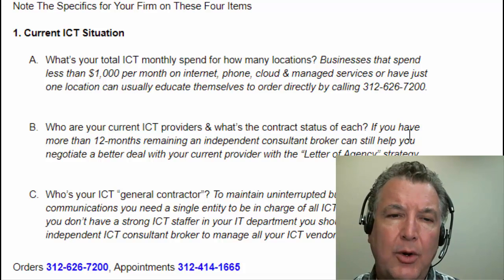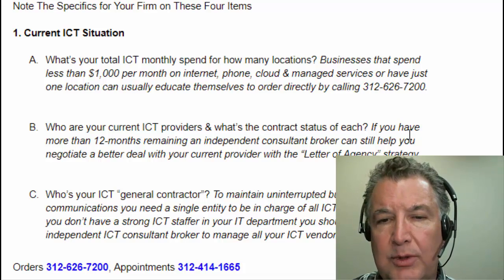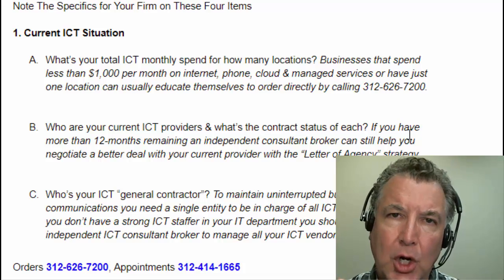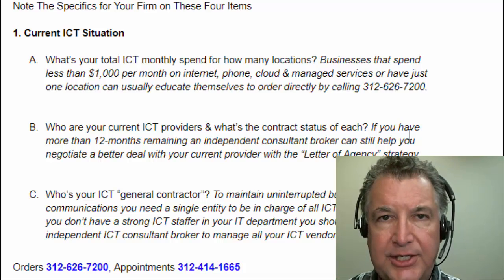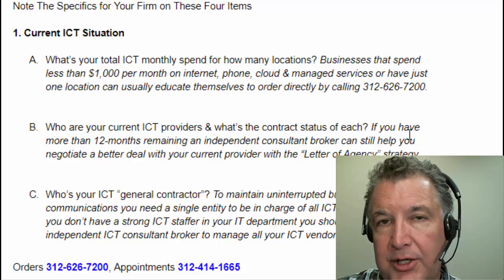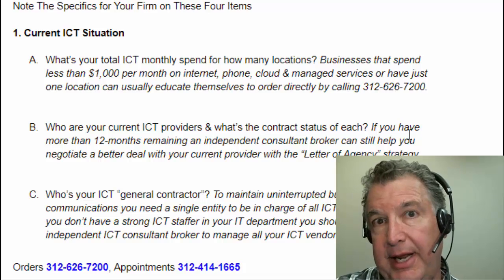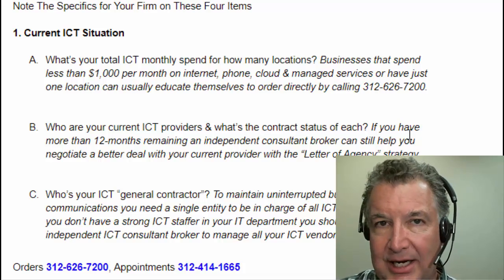The second thing you want to know is item 1B: who are your current ICT providers, and what's the contract status of each? Because even when you call the order line, you're going to be talking to someone who's going to consult with you a little bit. And if you still have a long-term contract, you really can't order new services because you can't get out of the old contract.